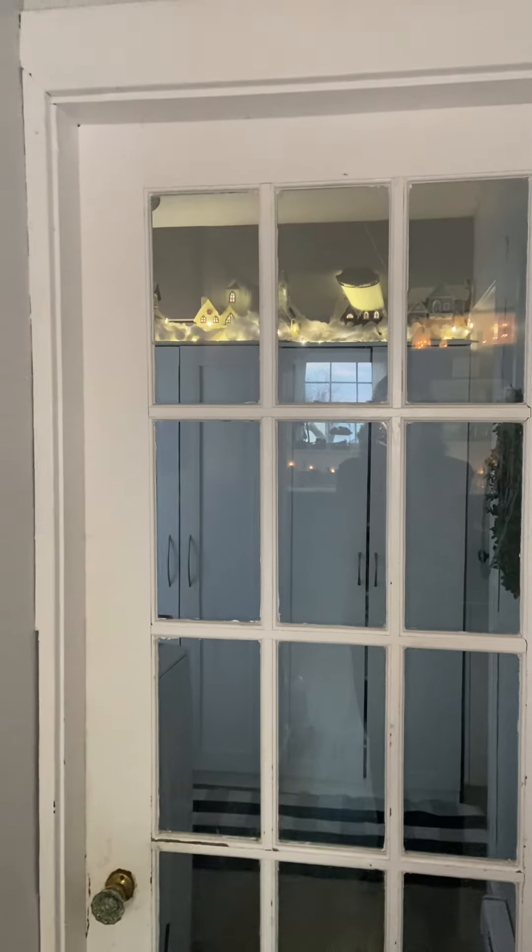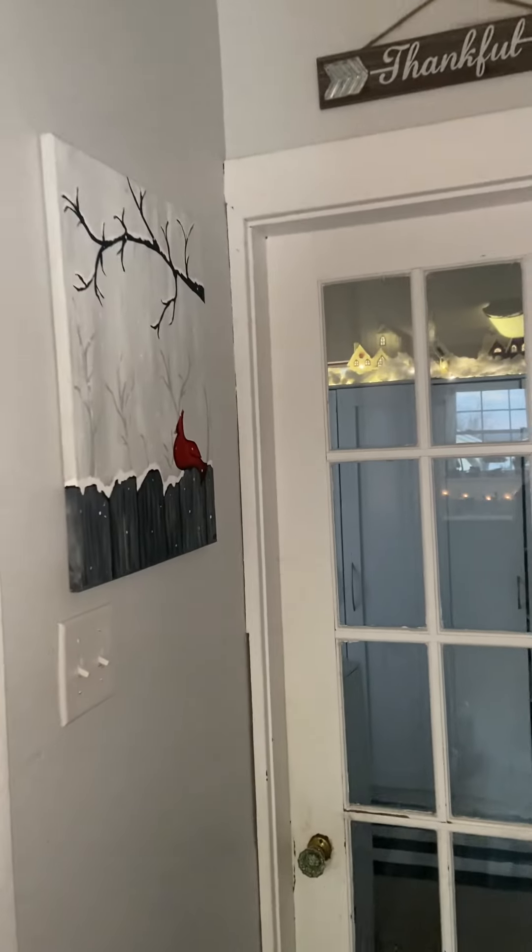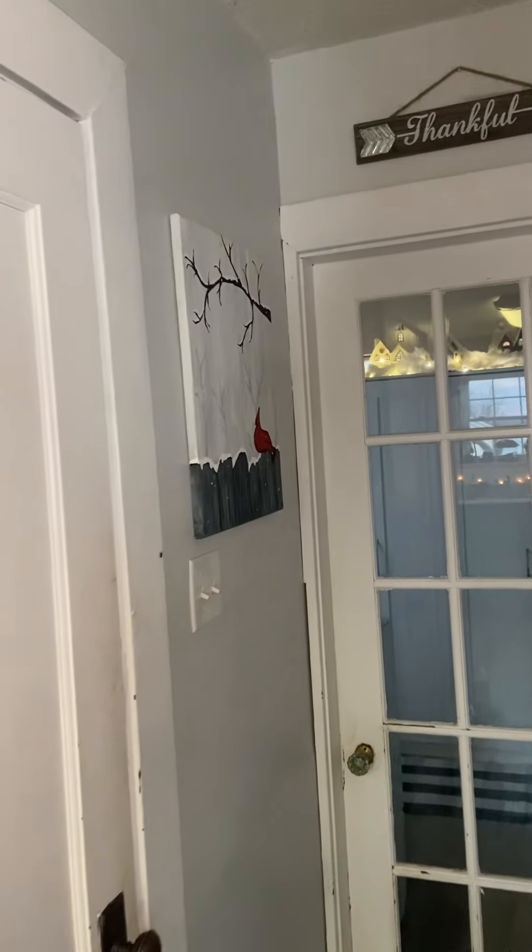Down back here is my laundry room, and I actually have a little village that's up on top and there's a little painting that I made at a paint and sip one time.